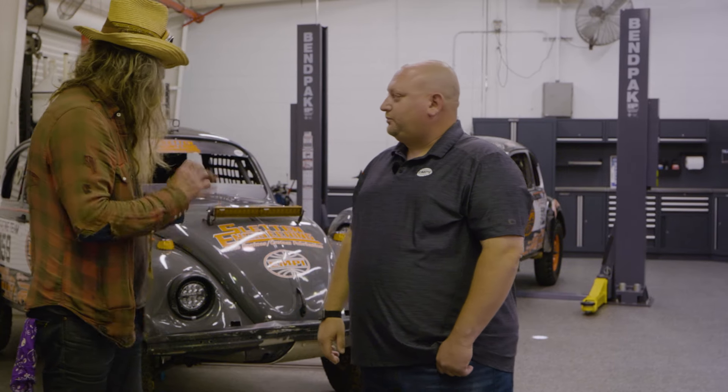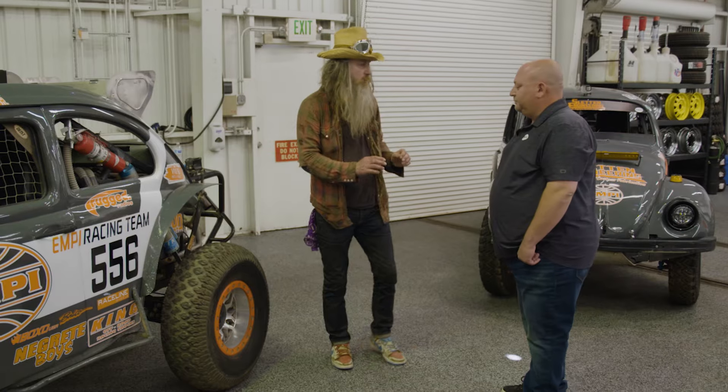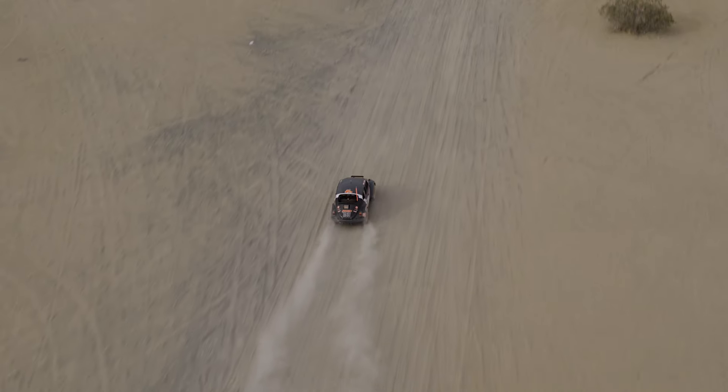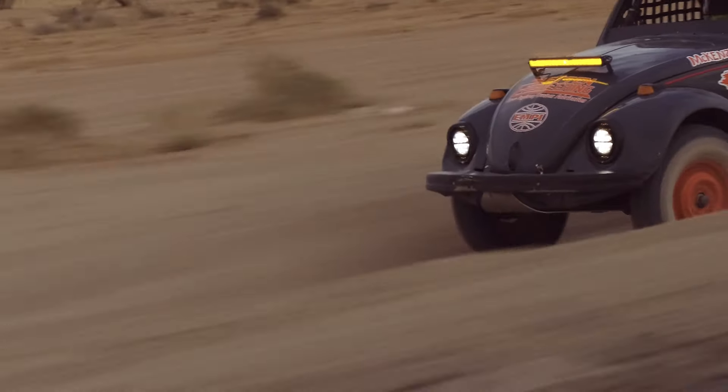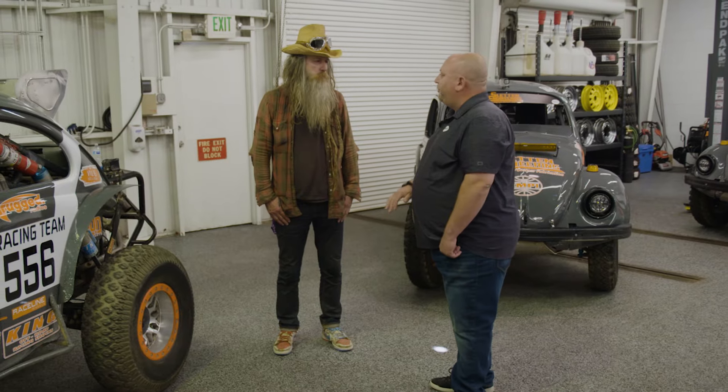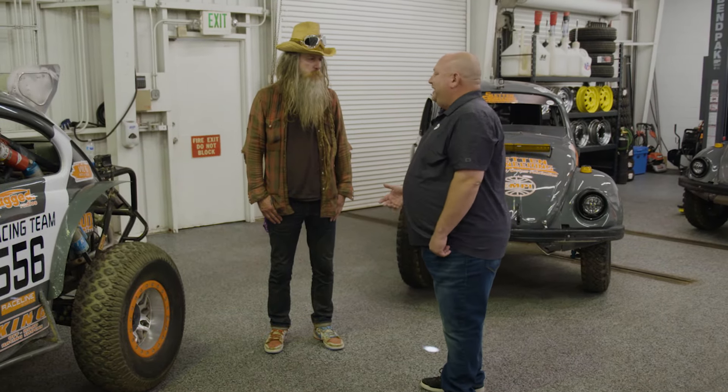What is the secret to success off-roading? Obviously you've got to finish, but what is the secret out there? Smooth is fast. The races are won in the shop, in the garage — that's where everything's done. The prep is key, and you've got to get lucky.